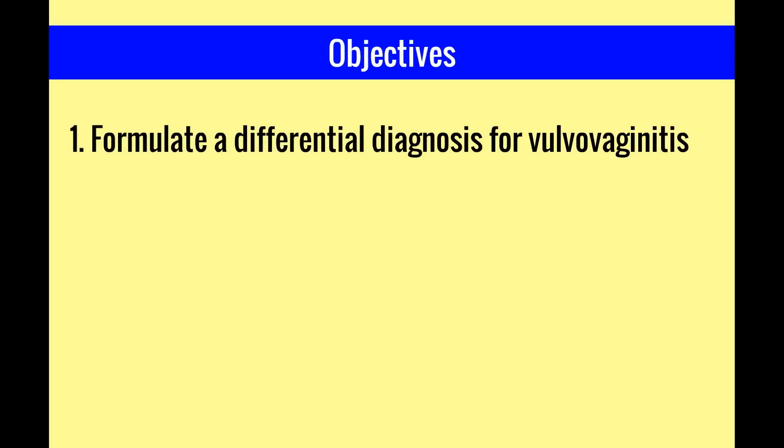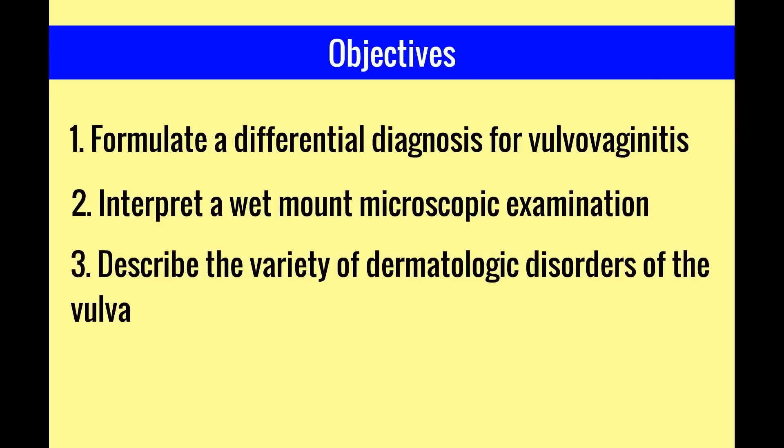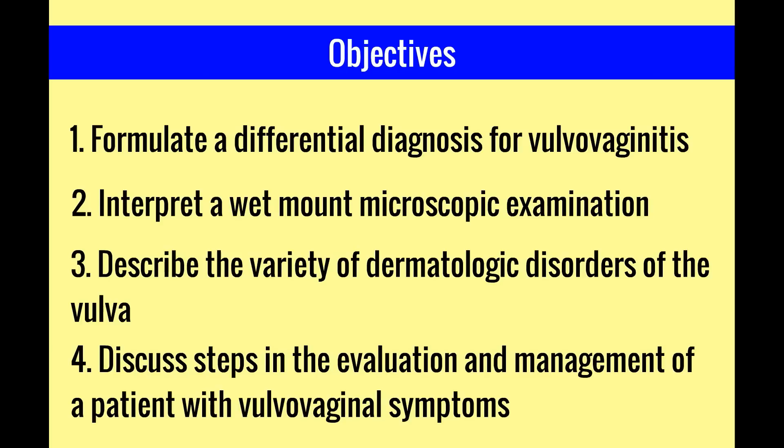The objectives of this video are to formulate a differential diagnosis for vulvovaginitis, interpret a wet mount microscopic examination, describe the variety of dermatologic disorders of the vulva, and finally discuss steps in the evaluation and management of a patient with vulvovaginal symptoms.